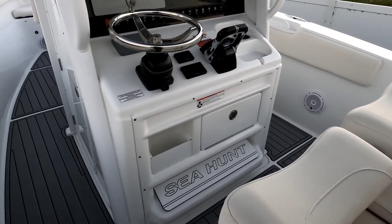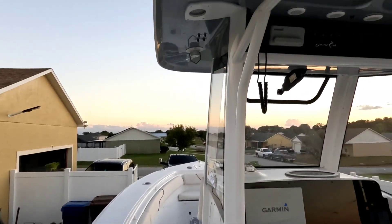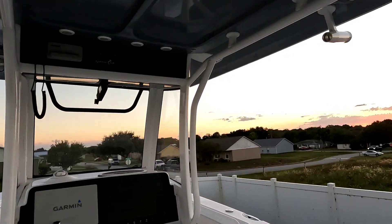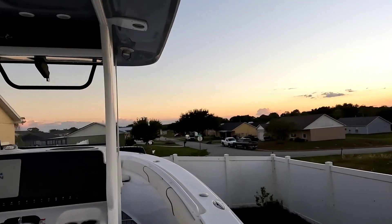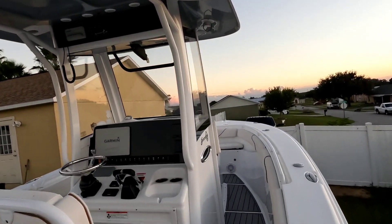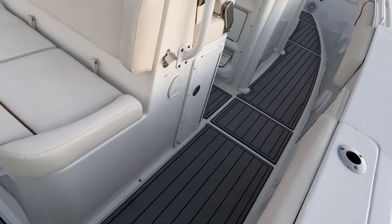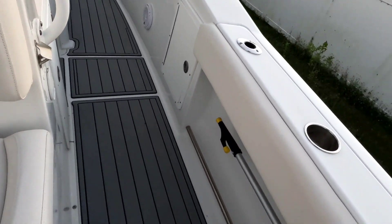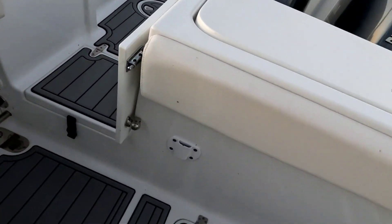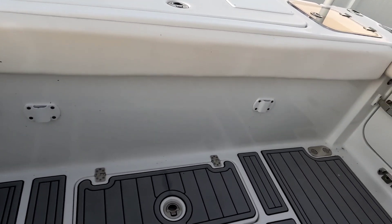That's the only reason why we're letting her go. This boat has already done three Bimini trips — we will post pictures later on the post of this boat sitting in beautiful Bimini waters.